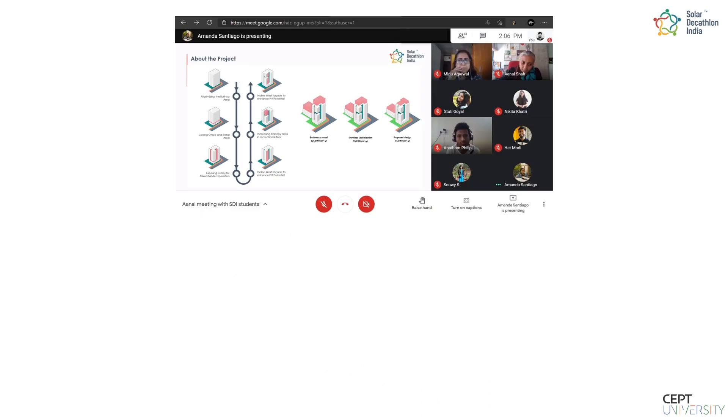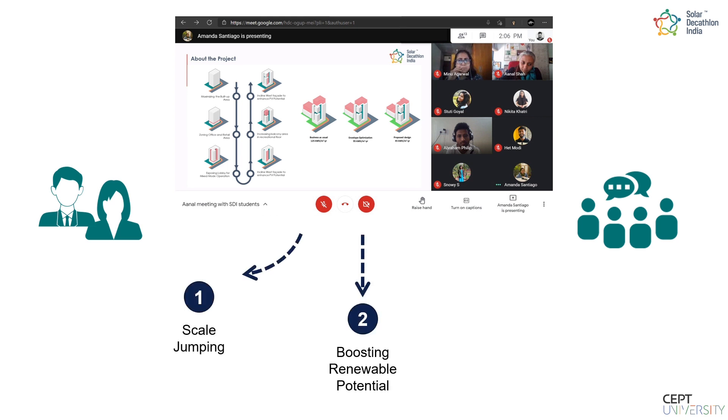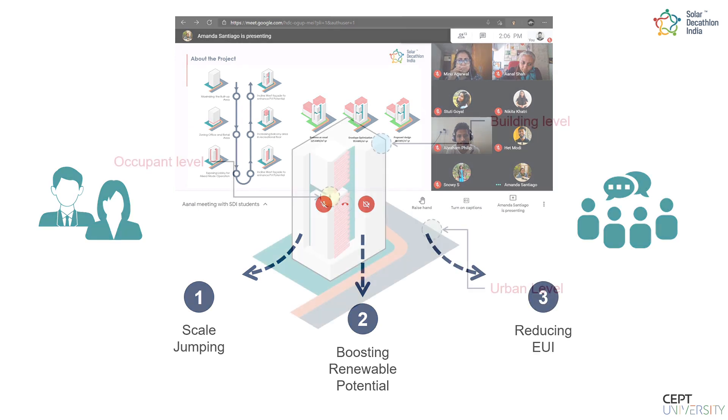Intense discussions with industry partners, design charettes, and multiple reviews led to a three-pronged approach incorporating scale jumping, boosting the renewable potential, and reducing EUI without compromising the thermal and visual comfort of the occupants.